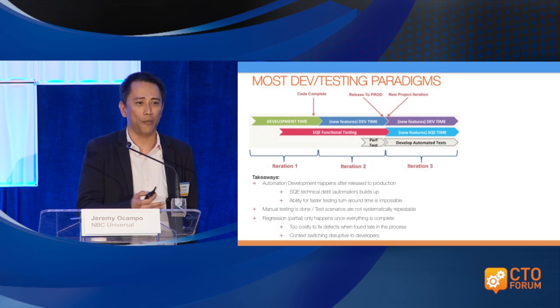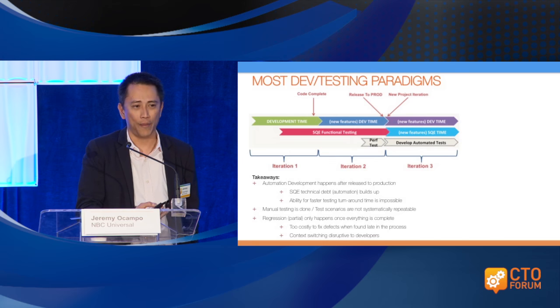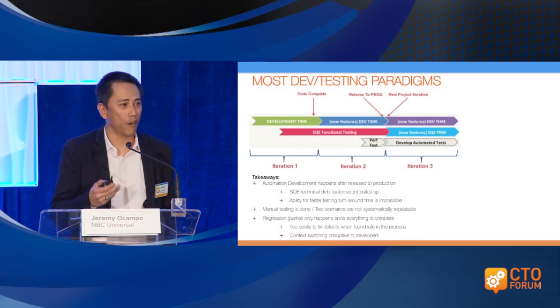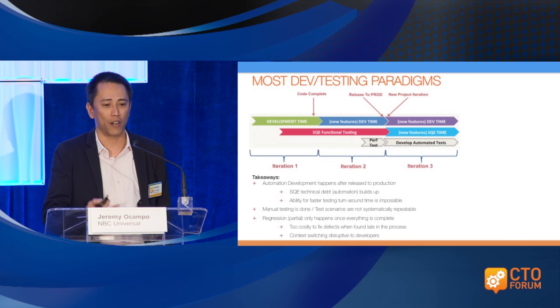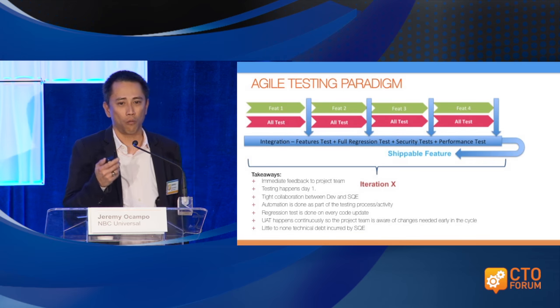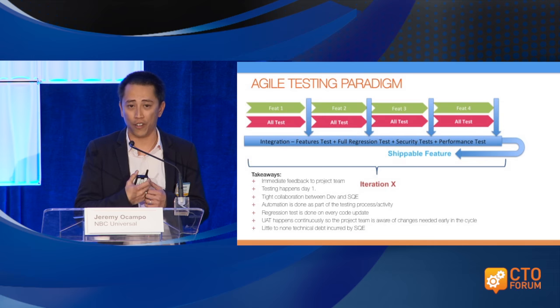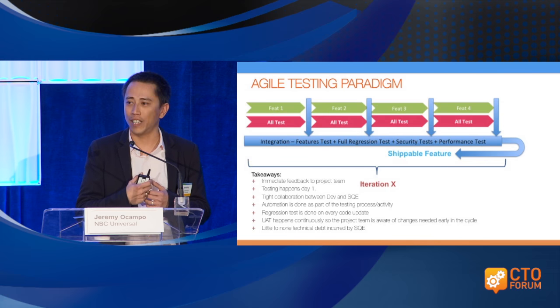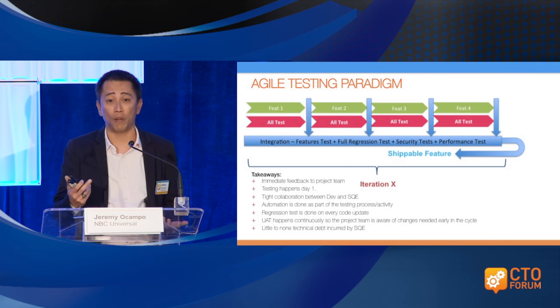The majority of organizations keep saying they're doing agile development, but if you really double-click into the process from a development and testing perspective, it's really waterfall. They do agile development, but testing happens after the developer is done — that's truly waterfall. To progress to the next level from an immediate feedback and delivery perspective, we have to iterate this process: instead of tackling things from a monolithic requirements perspective, we have to break it down into features, and each feature set is tested specifically.